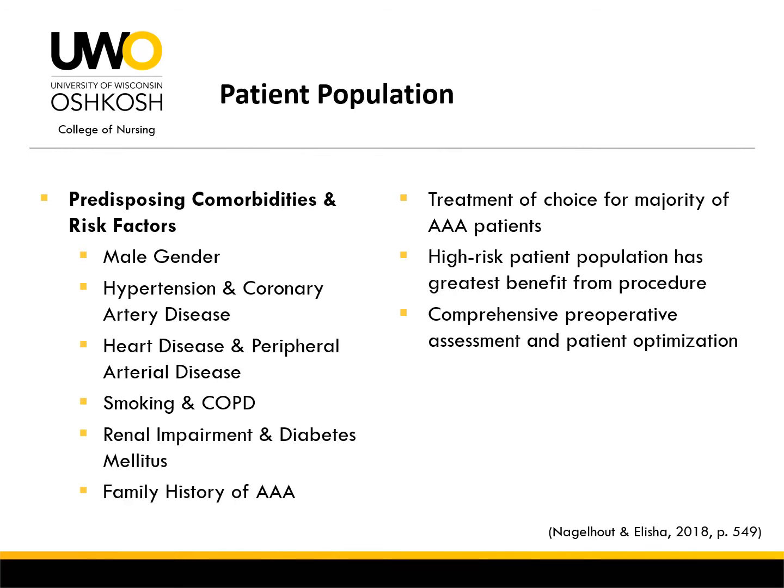The patient population that presents for aortic aneurysm repair is usually accompanied by various comorbidities and risk factors that may make anesthesia management more difficult. Advanced age, hypertension, heart disease, history of smoking, and COPD are all common comorbidities associated with this patient population. Due to its minimally invasive nature, the endovascular technique is now a treatment of choice for a majority of patients with aortic aneurysms and provides the greatest benefit to high-risk patients with cardiovascular, pulmonary, and renal dysfunction. A comprehensive preoperative assessment, identification of high-risk patients, and optimization prior to the procedure is vital for creating a safe and effective anesthesia plan.